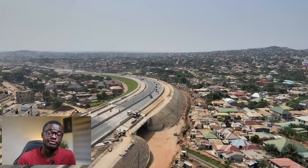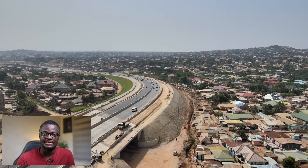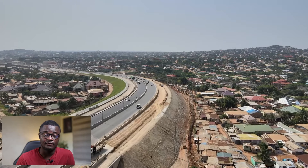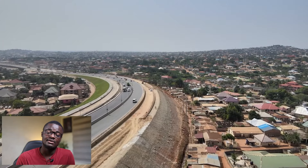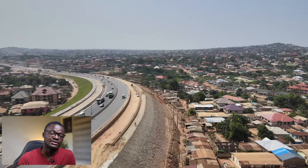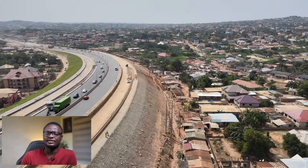One thing worth noting is the construction of a railway bridge. There was already an existing bridge, but this bridge has been expanded in terms of weight, height, and size. It will now be able to accommodate two railway lines, with two trains moving simultaneously — one in each direction — making it more modern.